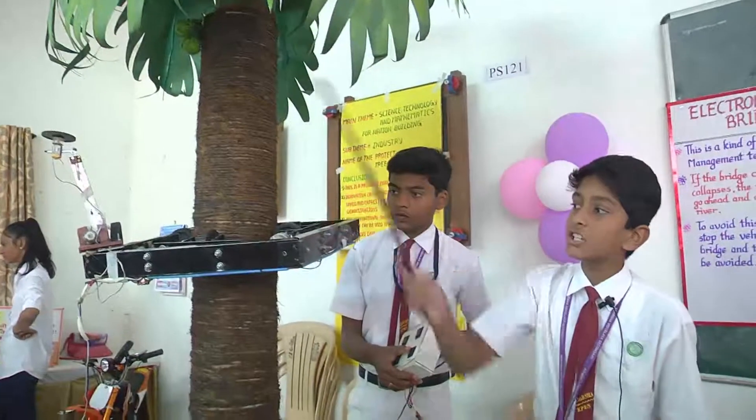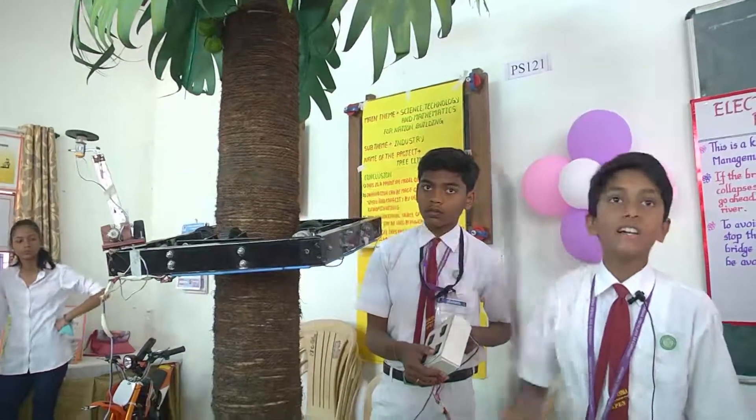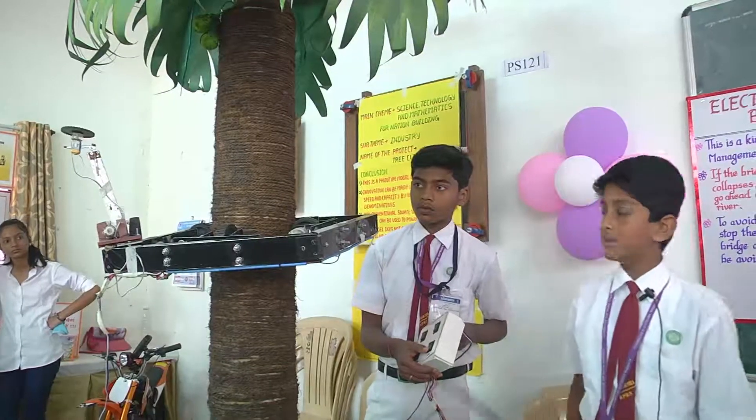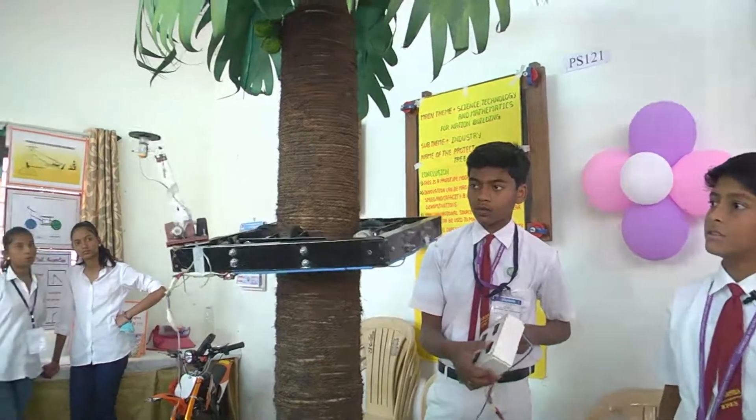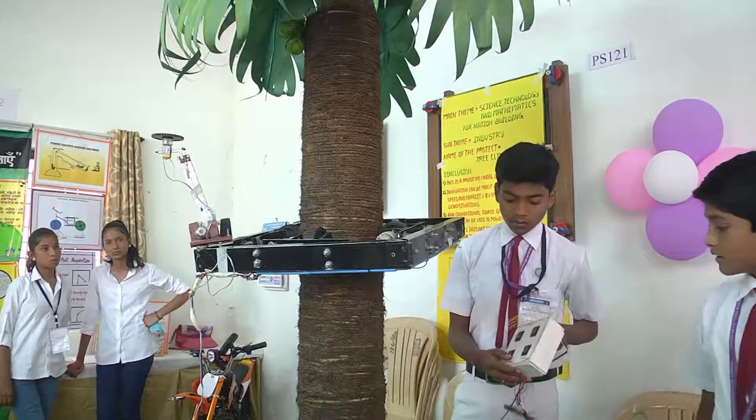This is our robotic arm. This robotic arm consists of two motors. The first motor makes the robotic arm move back and forth. The second motor helps the cutter to move at a 360 degree angle. We have also controlled this from the switch box.